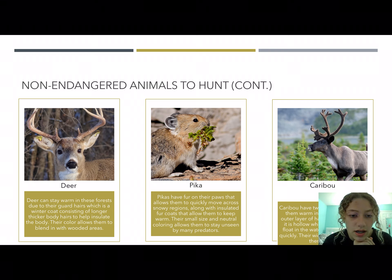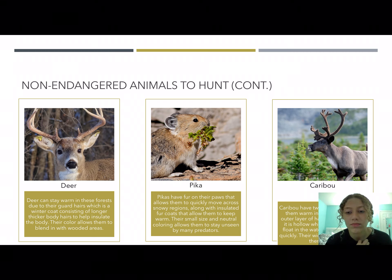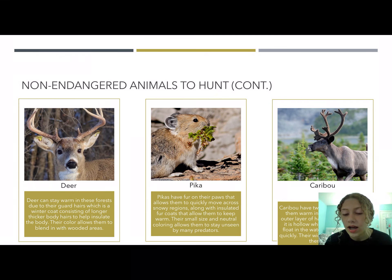Deer have a winter coat that grows in when seasons are changing and it gets colder, consisting of thicker and longer body hair which keeps them insulated, and their neutral colors allow them to blend into wooded areas. The pika, a small rodent, has fur on its paws allowing it to move across and grip the snow quickly, and its small size and neutral coloring keeps it unseen by predators. Caribou have two sets of hair — the outer set is hollow, which allows them to float in the water and swim, and they have wide hooves which allow them to move quickly in water as well.